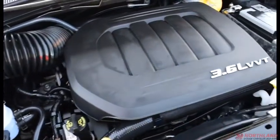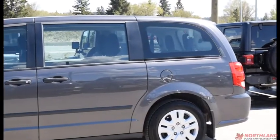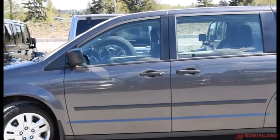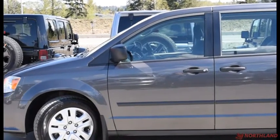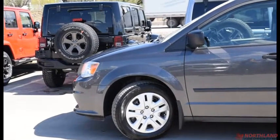There's our 3.6-liter V6 engine, and it also comes with an engine block heater. Well, that does it for my walkaround video on the 2017 Dodge Grand Caravan SE. If you want to come take a closer look or take it for a test drive, come on down to Northland Dodge in Prince George and talk to our sales specialists. Thanks for watching.